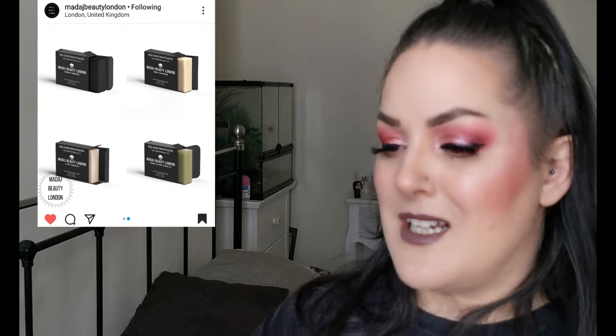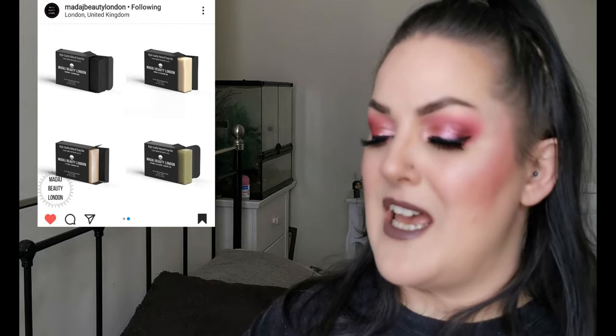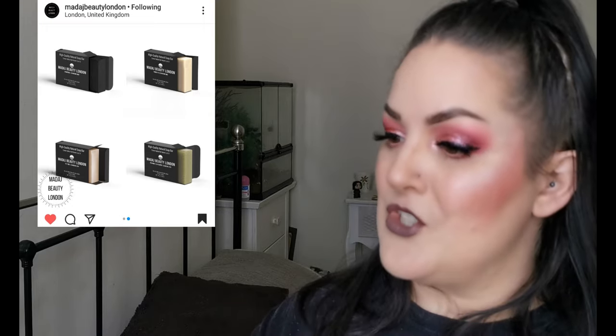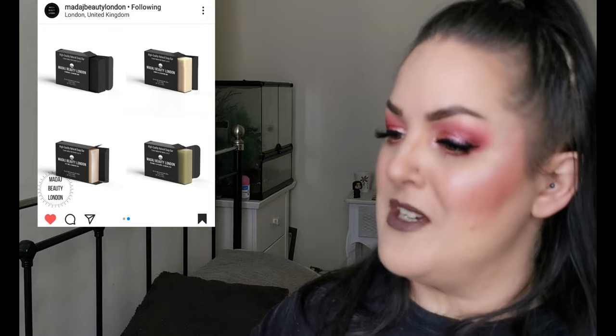We'll first go to Madage Beauty because I do have a few things here. Firstly they've released these super cleanse cleansing bars - it looks like there are four: Charcoal, Tea Tree, Turmeric, and Vitamin E Sunflower Seed. They have already launched, so there's one for every skin type and every treatment.